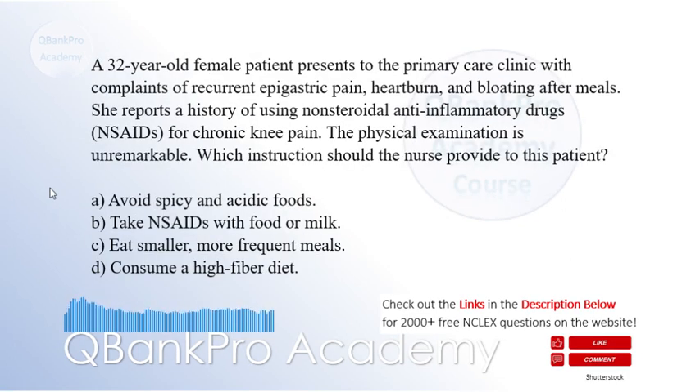A 32-year-old female patient presents to the primary care clinic with complaints of recurrent epigastric pain, heartburn, and bloating after meals. She reports a history of using non-steroidal anti-inflammatory drugs, NSAIDs, for chronic knee pain. The physical examination is unremarkable.